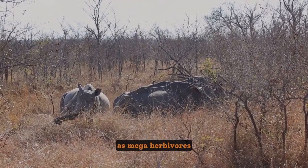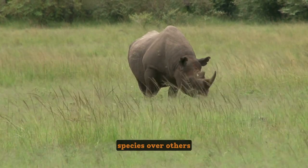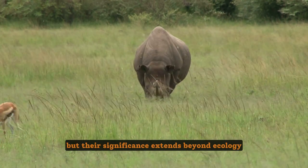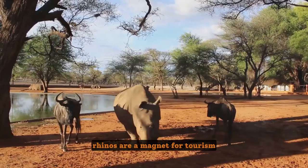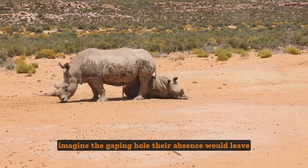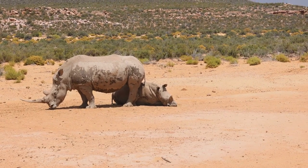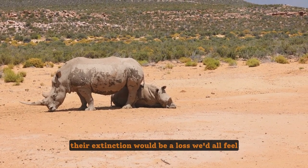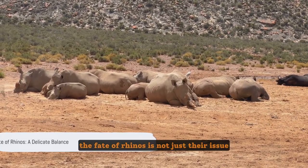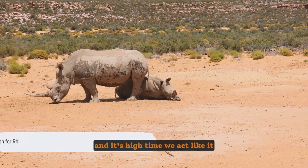As mega-herbivores, rhinos' grazing habits help shape landscapes, promoting the growth of certain plant species and providing habitats for a myriad of creatures. Their significance extends beyond ecology — rhinos are a magnet for tourism, contributing to local economies and helping sustain communities. Imagine the gaping hole their absence would leave, not just in the wild but in our human world too. Their extinction would be a loss we'd all feel — a harsh reminder of the delicate balance of life on earth. The fate of rhinos is not just their issue but ours too. After all, we share this world with them, and it's high time we act like it.